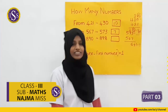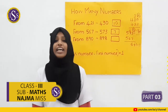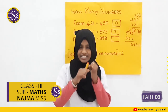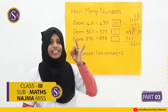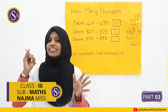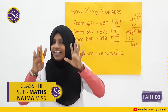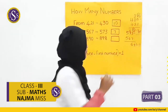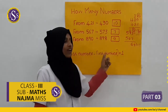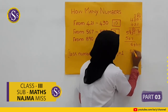Next question: how many numbers from 890 to 898? Counting: 890, 891, 892, 893, 894, 895, 896, 897, 898. The last number is 898.